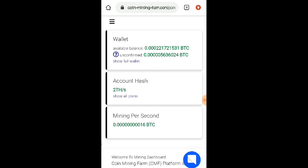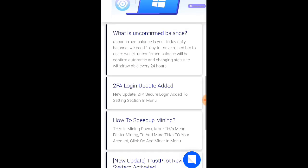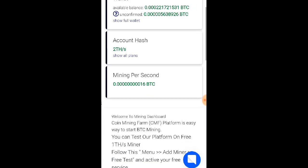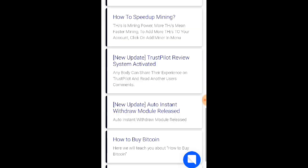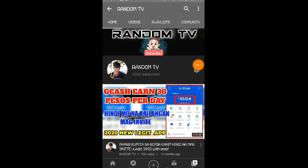Isa lang po itong video update about kay coinminingfarm at legit na po talaga yung cloud mining website na to. Kaya itryan nyo na po mga lords habang legit pa po siya, kasi hindi po malalaman kung kailan ito ma-scam. Kaya habang paying pa po siya, mag-mining na nga po kayo dito kay coinminingfarm.com website. So yun naman po about kay coinminingfarm.com website update. Kung may mga katanungan kayo, pwede po kayo mag-comment sa ating comment section. So yun naman po guys and thanks for watching and peace out. Maraming maraming nga pong salamat sa iyong panunood.